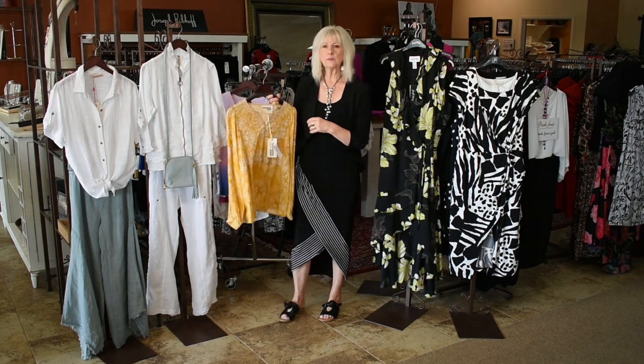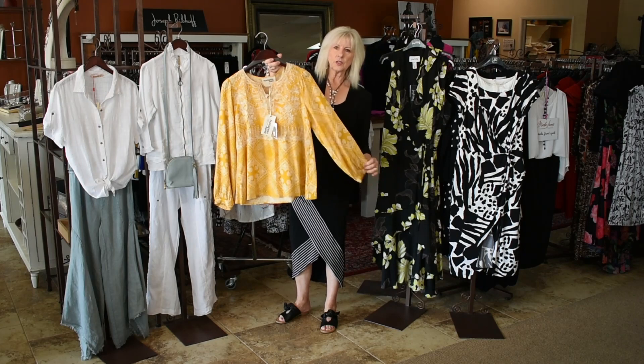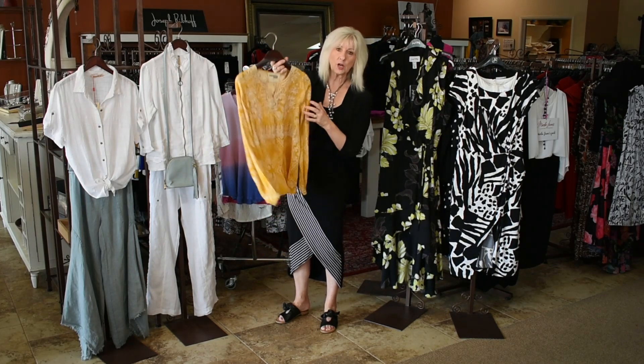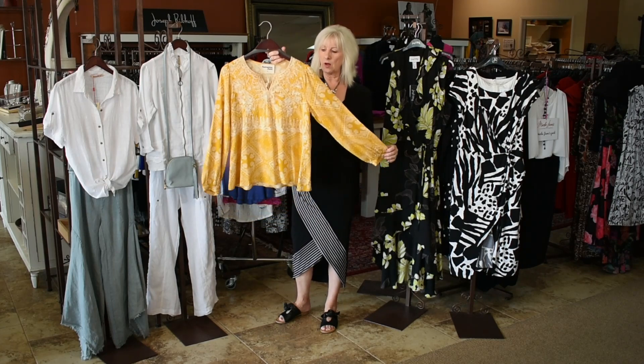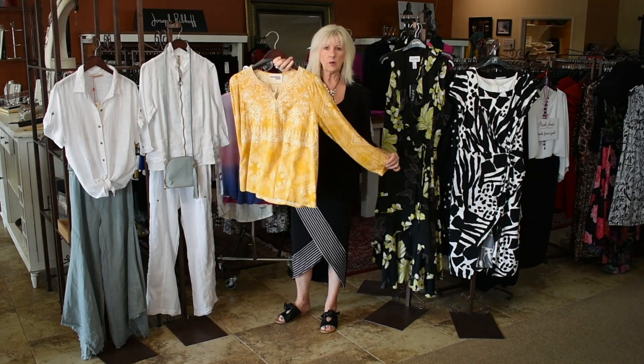And then we have a small in this pretty little kind of a mustard and off-white color. There's no stretch, so it's probably a pretty true small — a four to a six is going to fit. So one small left.